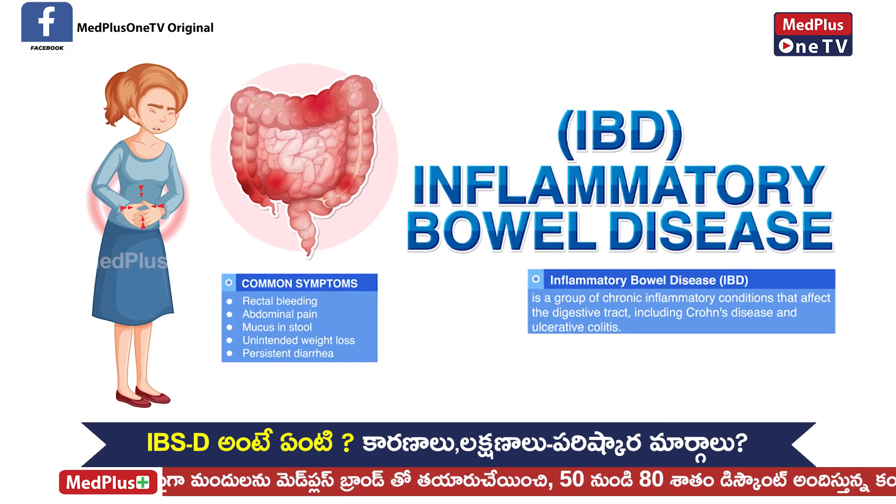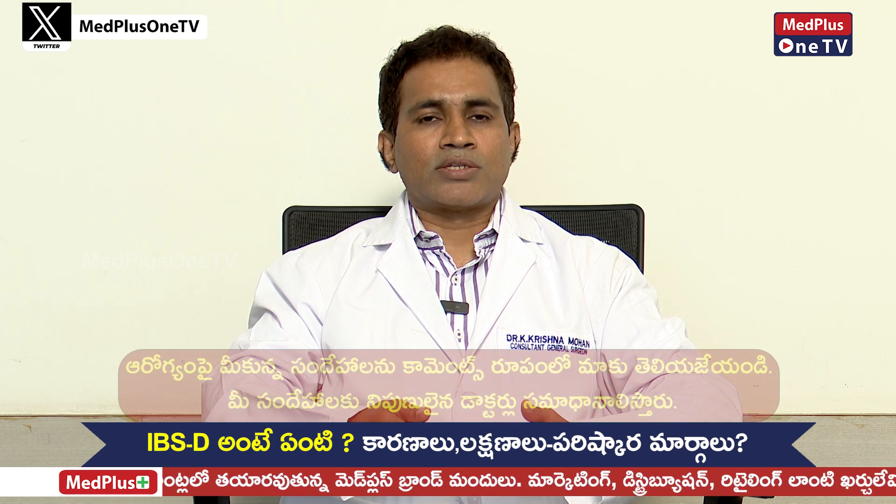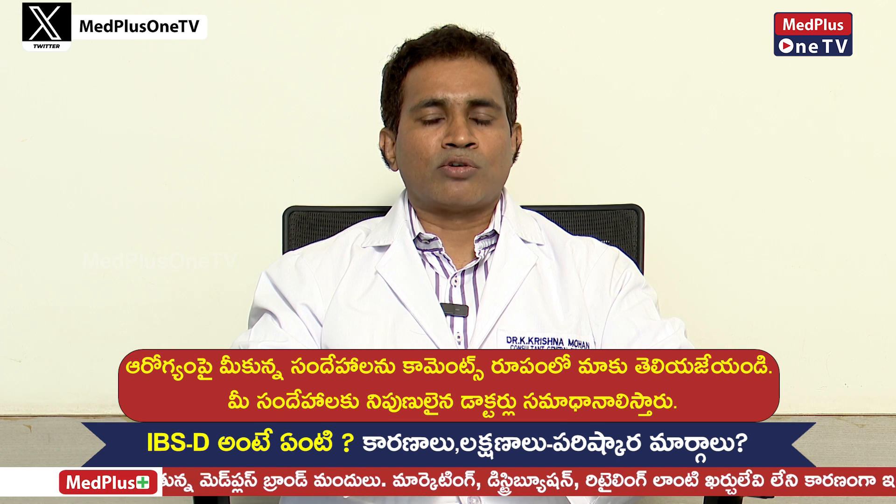IBS and IBD. IBD is Inflammatory Bowel Disease — Ulcerative Colitis and Crohn's Disease. In our tests, we can identify the pathology. In CT scans, endoscopy, colonoscopy, we can identify ulcers, infections, fistulas, etc. We can notice the complications.